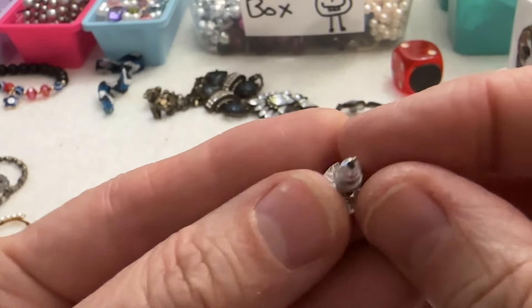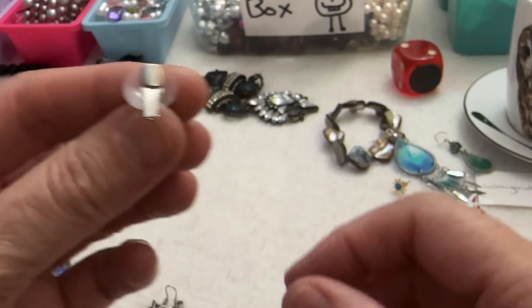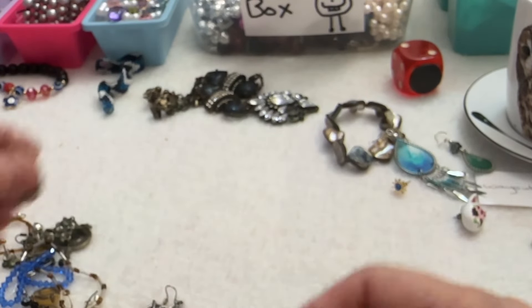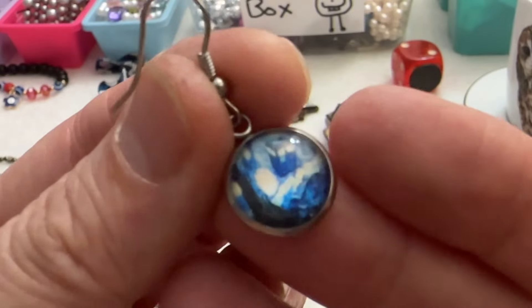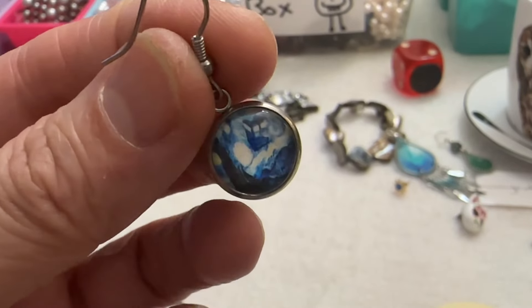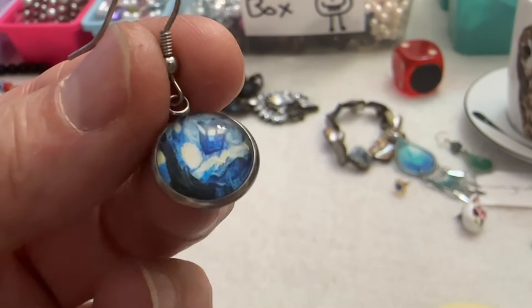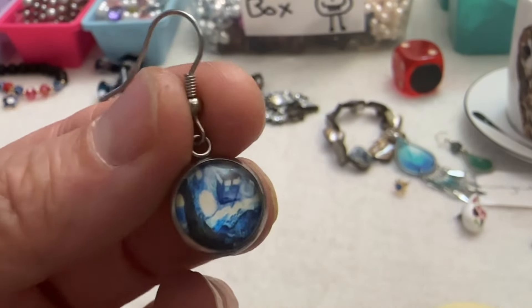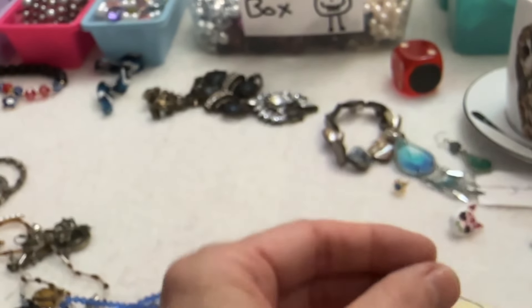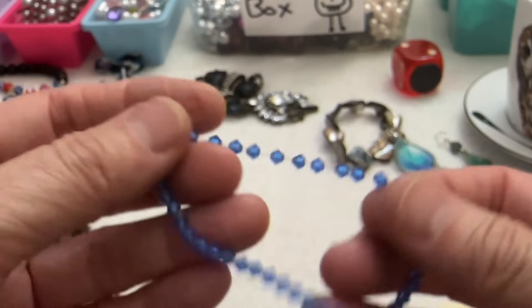This one says GAS — oh, that's cool. Gas earring. They won't be much if I find the other one. Oh, I like that little scene — it kind of reminds me of Van Gogh. Maybe a little building and a tree. That's cute. And that one's glass, I'm pretty sure. Alright, I have another one of these bracelets — the stretch is not great.